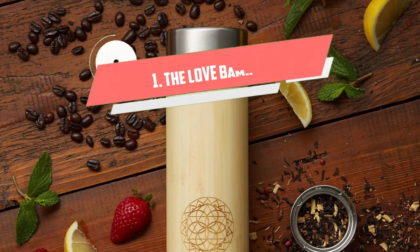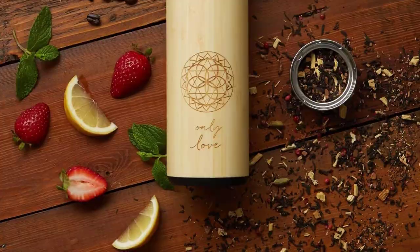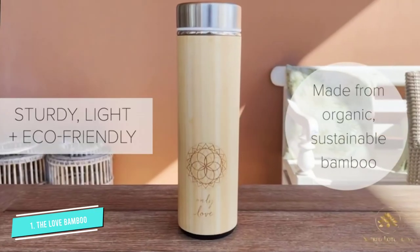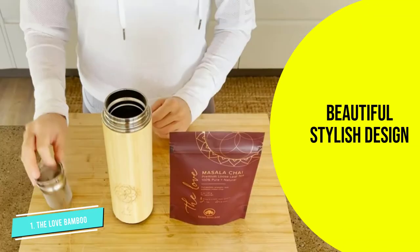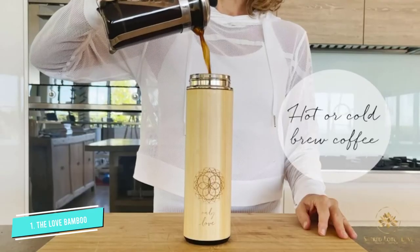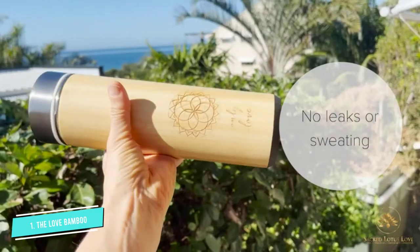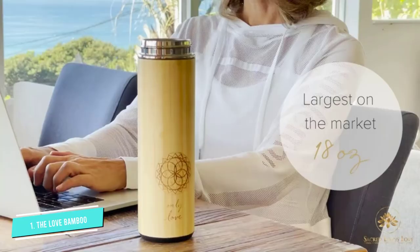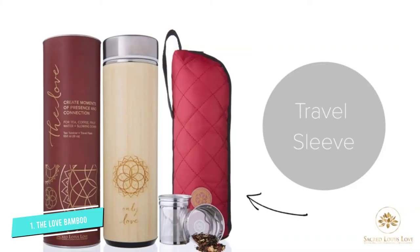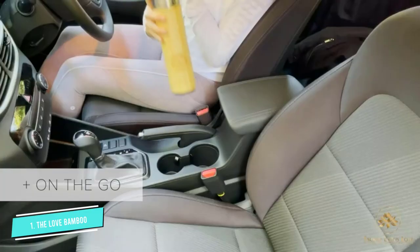Number one: the Love Bamboo. This beautifully designed Sacred Lotus Love 18 ounce bamboo tumbler thermos flask is a superb beverage holder for tea lovers. The thermos flask's unique casing is made from natural 100% organic sustainable bamboo. Your tea will always taste fresh as the interior and leak-proof vacuum sealed lid is made from food grade 18/8 stainless steel. Super smart double wall insulation technology ensures that beverages stay hot for 12 hours and cold drinks for 24 hours.